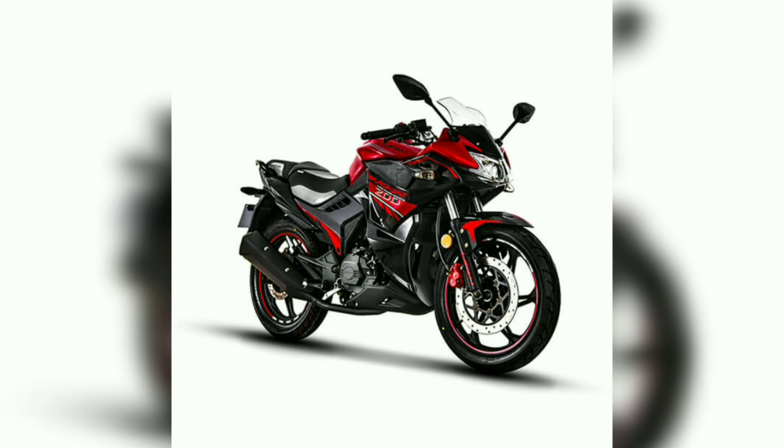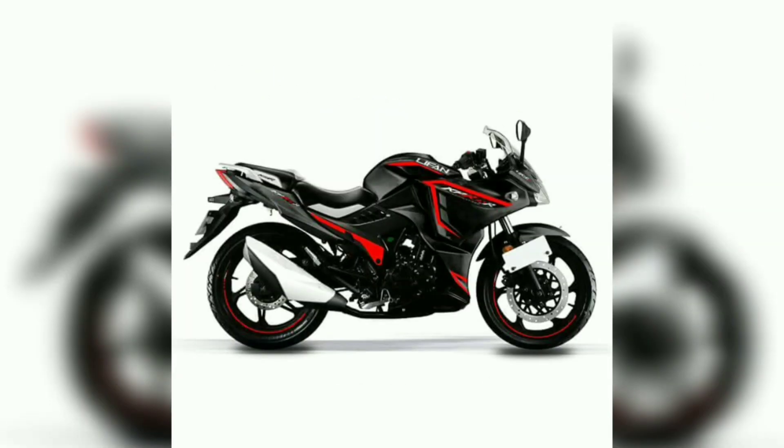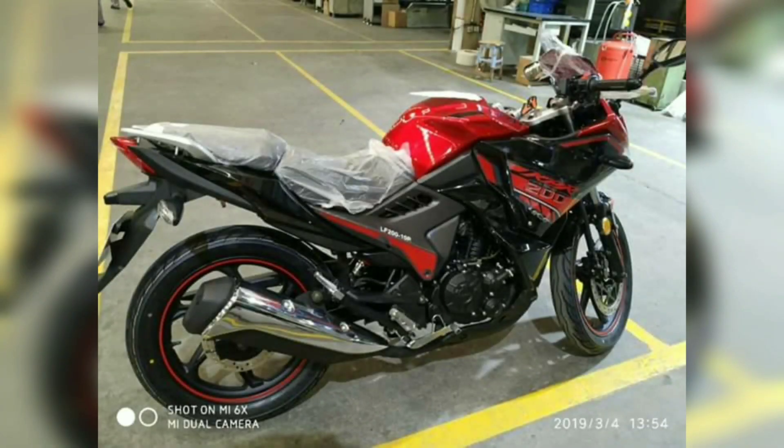The bike's dry weight is 150 kg. Seat height is 775 mm. Top speed is 130 km per hour. There is also a third color option which is all black, giving a very beautiful and sleek collection look. Fuel economy is 35 km per liter.